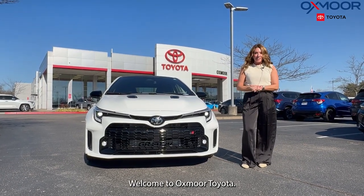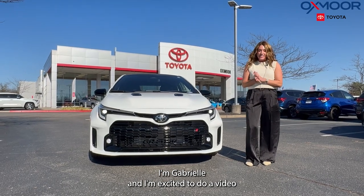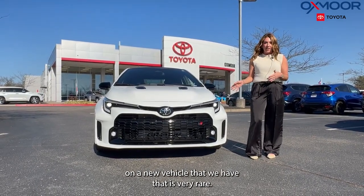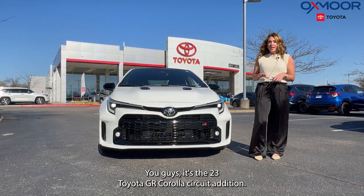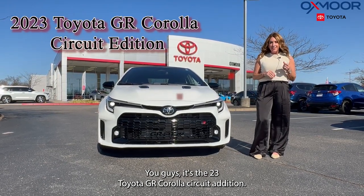Hello everyone, welcome to Oxmoor Toyota. I'm Gabrielle and I'm excited to do a video on a new vehicle that we have that is very rare. You're not going to find one of these every day. This is a 2023 Toyota GR Corolla, the Circuit Edition.